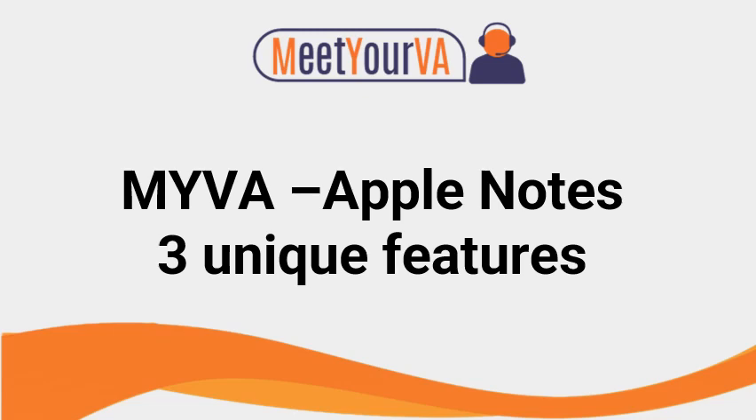Hi, Paul Ogun from E2VA. For today's video, let's discuss Apple Notes' three unique features. But first, don't forget to like and subscribe to the channel. Click on the link to the masterclass while you're at it. Let's get started.